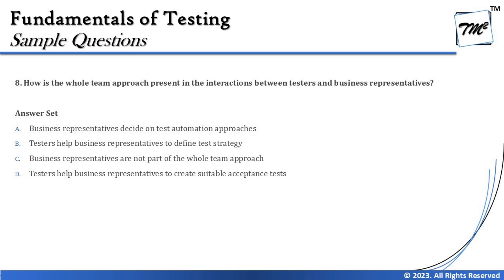Option B says testers help business representatives to define test strategy — again this is vice versa. Business representatives may contribute, but it's not the business representative who writes the test strategy. Test strategies are work products that testers write. In an agile development model, testers are directly responsible for determining the test strategy, even without a dedicated test manager. So that is not the right option.